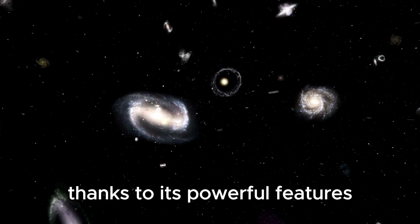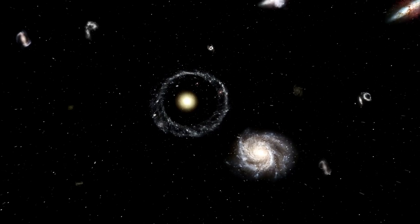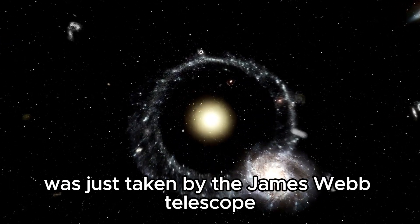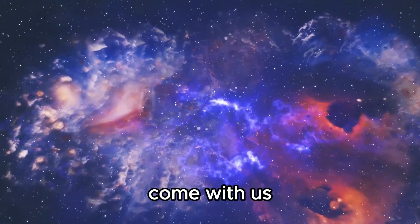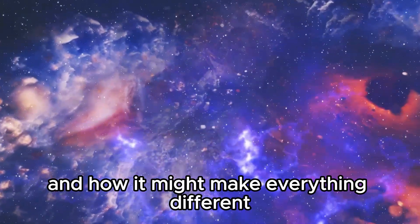Thanks to its powerful features, this would give us a much fuller picture of the world as we know it now. The best picture ever seen was just taken by the James Webb Telescope. Come with us as we learn more about the James Webb Telescope and how it might make everything different.